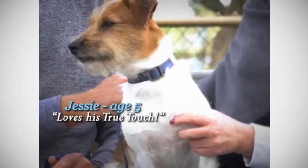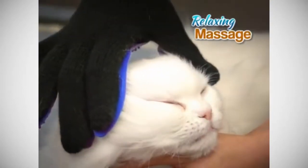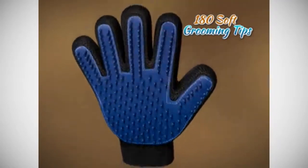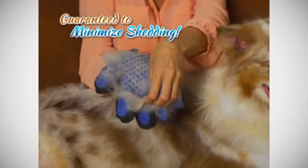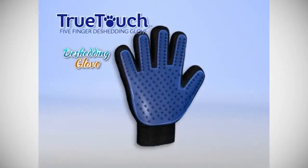He doesn't know that he's actually getting brushed by the True Touch. Your pet will enjoy a relaxing massage while the over 180 soft silicone grooming tips reach deep down to loosen and lift away hair, dirt, and debris from under and off their coat like a magnet. Guaranteed to minimize shedding, keeping you and your house clean. True Touch: the amazing five-finger de-shedding glove.